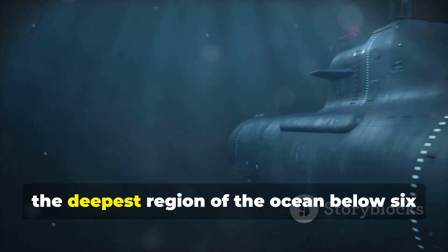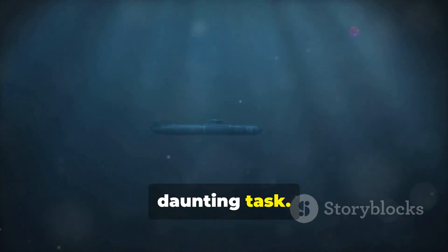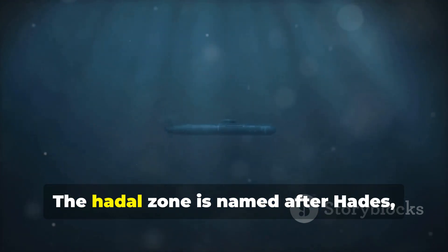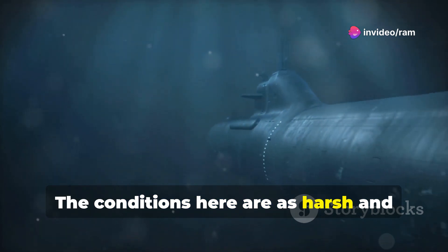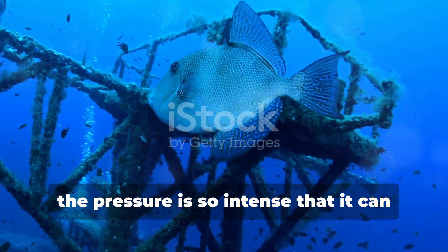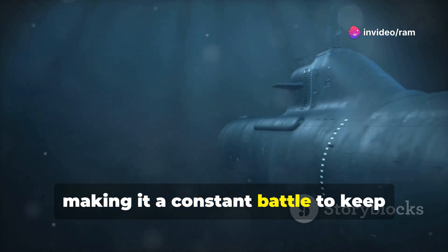Exploring the Hadal Zone — the deepest region of the ocean below 6,000 meters — is no walk in the park. This mysterious and largely uncharted territory presents a multitude of challenges. It's a realm of immense pressure, perpetual darkness, and frigid temperatures. Named after Hades, the Greek god of the underworld, the conditions here are as harsh and unforgiving as any mythological underworld. One of the most significant dangers is the crushing pressure — so intense at these depths that it can easily destroy most man-made objects.